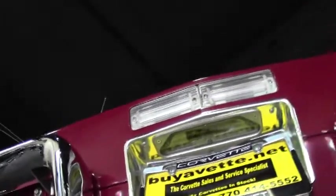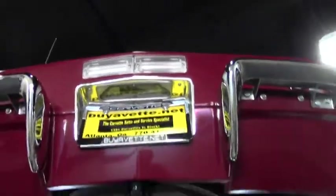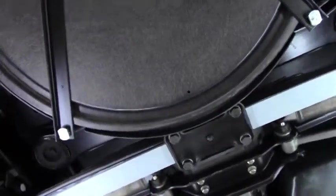The chrome on this car is gorgeous, top and bottom. Everything underneath the car looks to be new, completely restored.